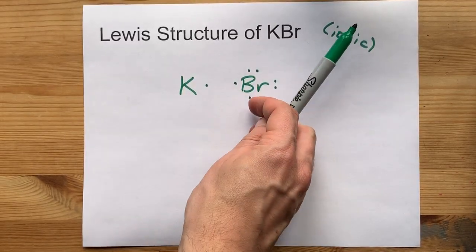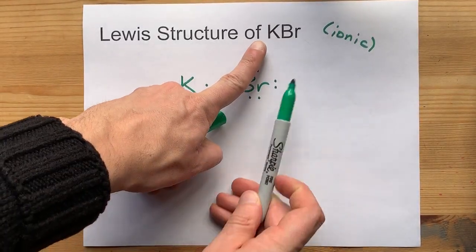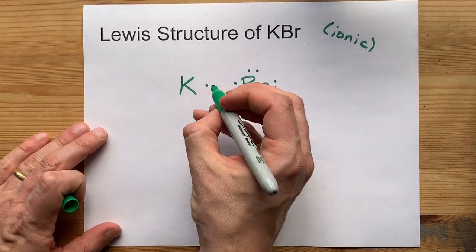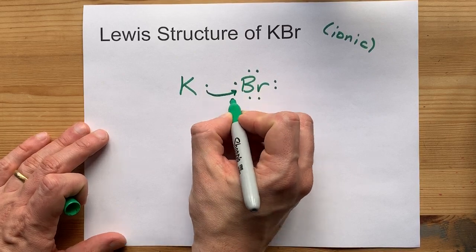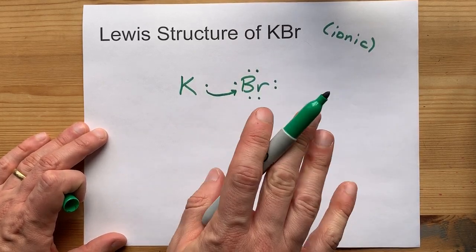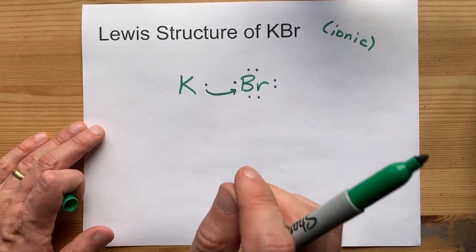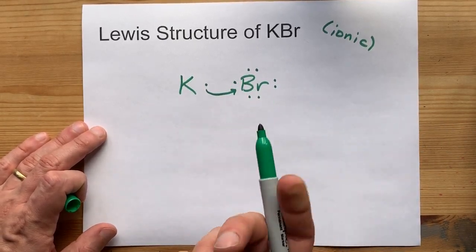Now again, ionic compounds — metal and non-metal — involve a transfer of electrons. The metal will give its electrons away to non-metals until everyone is stable and happy. What do I mean by that? I mean the octet rule is satisfied.